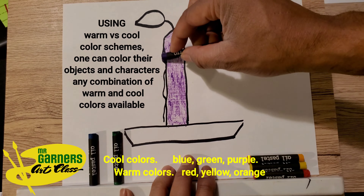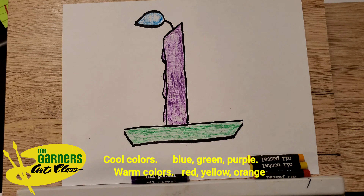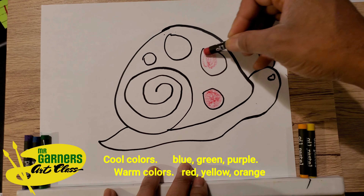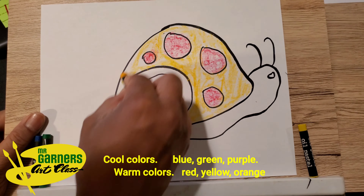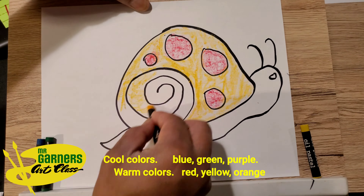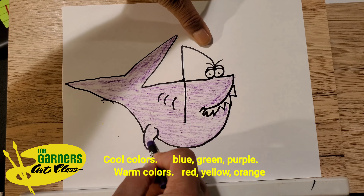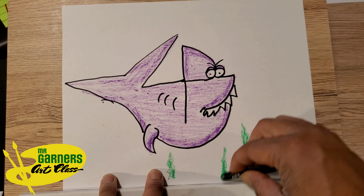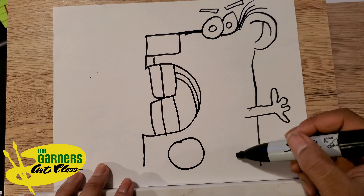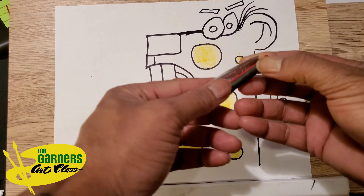When we start coloring, we're going to choose our color schemes. Our cool colors are going to be blue, purple, and green. Our warm colors are going to be orange, yellow, and red. Color scheme — warm versus cool. Purple, green, and blue are the cool colors. You're going to color your characters either warm colors or cool colors. Warm colors, again, are yellow, orange, and red. They're fire.